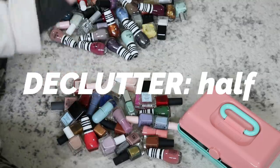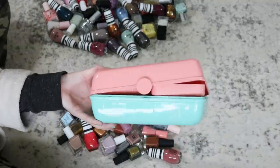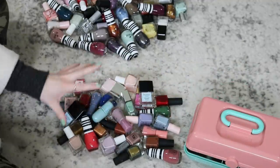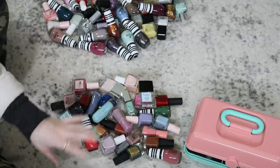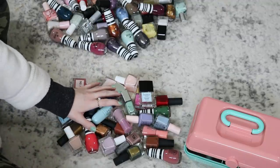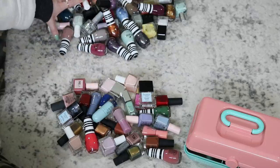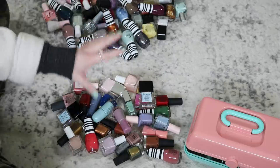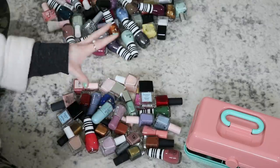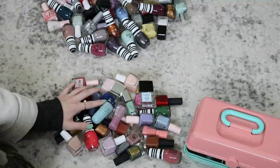The place I was trying to get to with this - I want to get to a point where I open my nail polish storage and I'm so excited to pick out a color and they all jump out at me as the most amazing colors. Before, there were just colors I didn't wear and I'd be digging through feeling uninspired. But looking at this keep pile I'm so inspired, I want to go paint my nails. I'll have my full declutter playlist linked down below - thank you so much for watching and I'll see you in my next one.